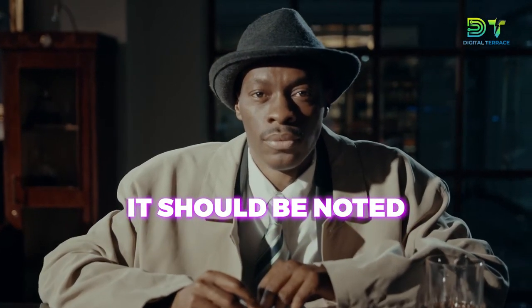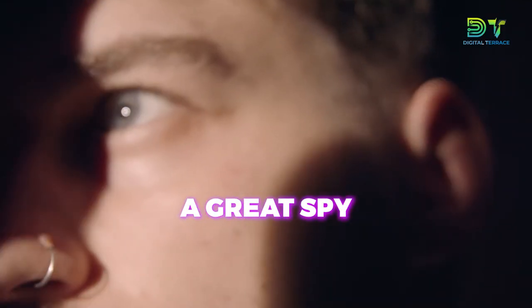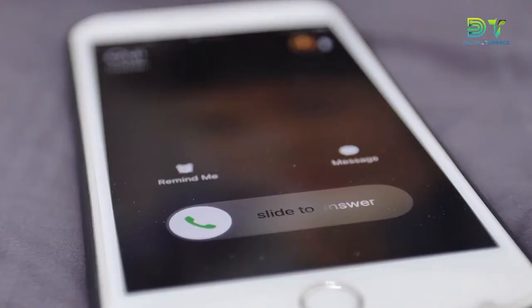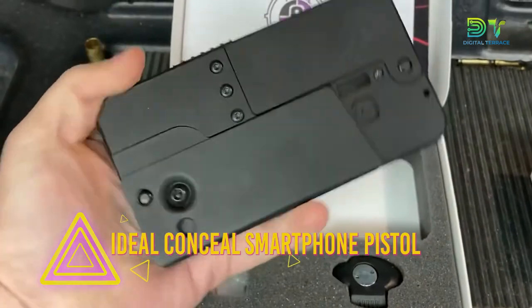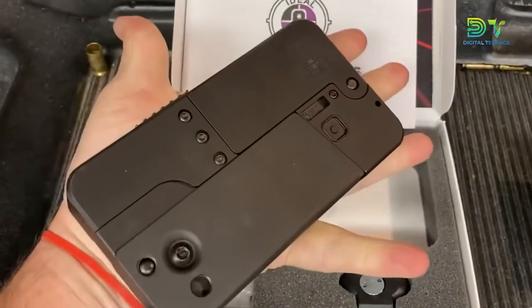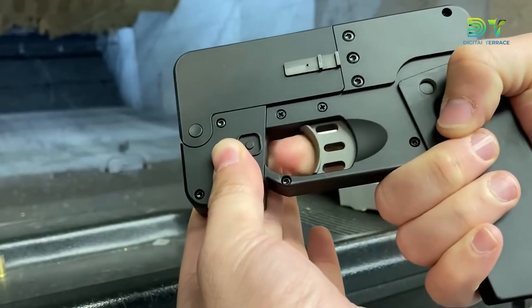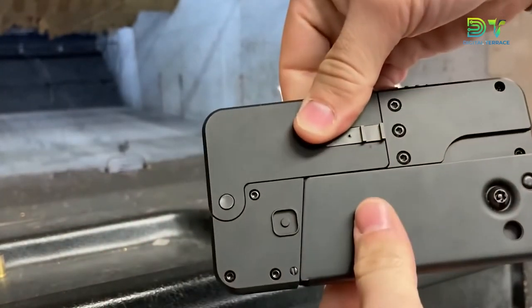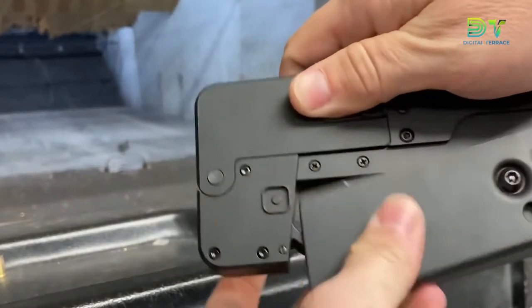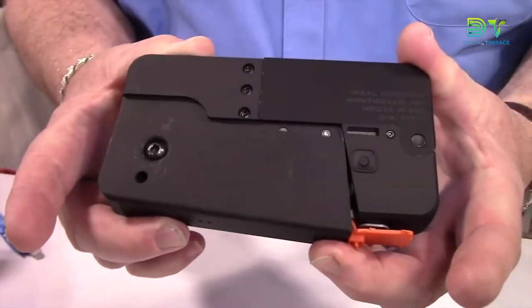A good spy will avoid any physical confrontation at all costs; however, a great spy will always be prepared for one. The Ideal Conceal appears to be a generic smartphone at first glance, but when this small gadget is unfolded, the danger hidden within is revealed. Stated to be a self-defense weapon, this double-barreled firearm is chambered in 380 and definitely packs a punch. Safety was of primary concern in its design, as it cannot misfire while in its folded state. The Ideal Conceal also comes with a built-in magazine accommodated in both its folded and unfolded state.